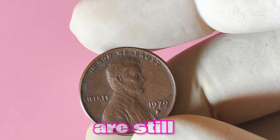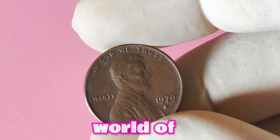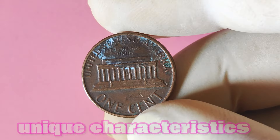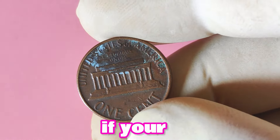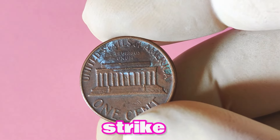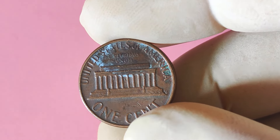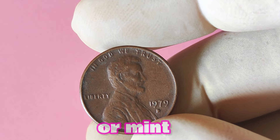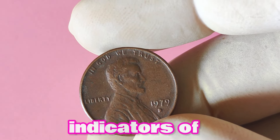For example, if your 1979 Lincoln penny with a D mint mark is a key date or has an error such as a double die or off-center strike, its value could skyrocket. These types of coins are highly sought after by collectors and can sell for hundreds or even thousands of dollars. It's always a good idea to inspect your coins closely for any abnormalities or unique features that could potentially increase their value. Pay attention to small details such as doubling on the date or mint mark, as these can be indicators of a valuable error coin.